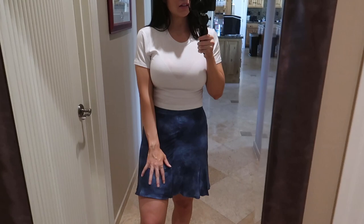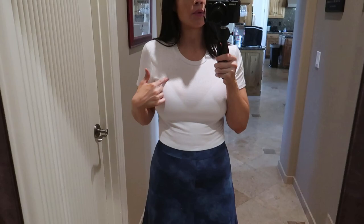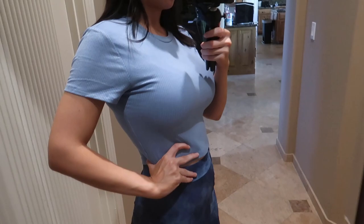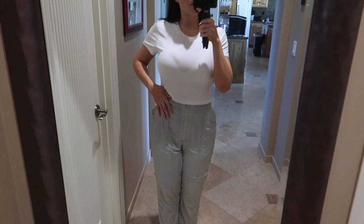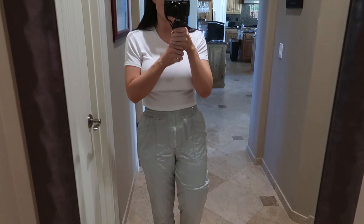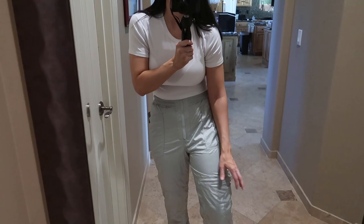Here's the next outfit: this skirt is from Free People — it's a tie-dye long blue skirt — and this top is a crop top from BCBG. The quality is really nice but it is a bit sheer. I also got that same BCBG top in a beautiful blue color — I'm just obsessed with it. The last thing I got are these balloon pants from Free People in a mint color. They're really high-waisted and flattering. Oh wow, there's a really deep pocket in here — I don't know what I'd use that for, but these pants are really cute.